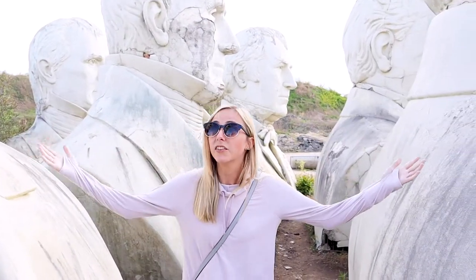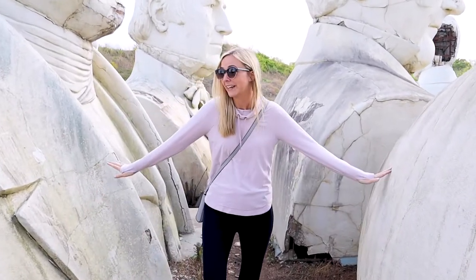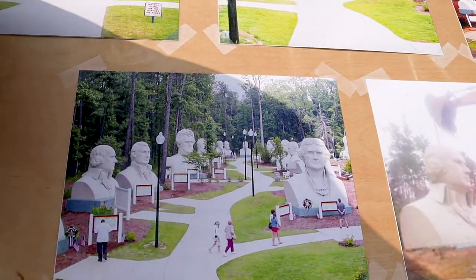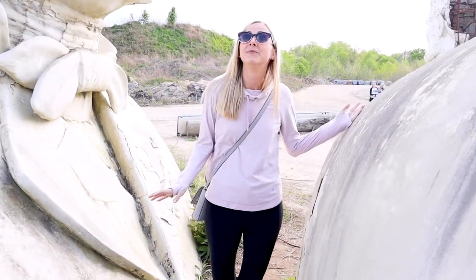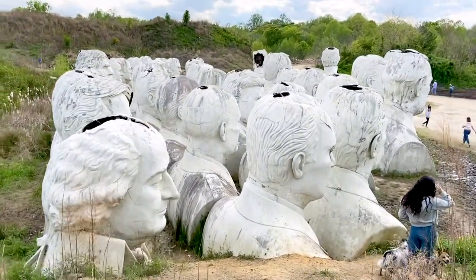You might be wondering where all these heads came from. They were originally beautiful, preserved, white statues on pedestals in a park in Williamsburg — an attempt to bring more tourism. Unfortunately that plan failed, and the owner couldn't bring himself to destroy them, so he hired a team and moved them all to this field. Each one weighs 8,000 to 11,000 pounds. To get them here, they used a crane attached through a hole in the top of each head, lifted them onto trucks, and hauled them to the farm. It was a pretty insane process.